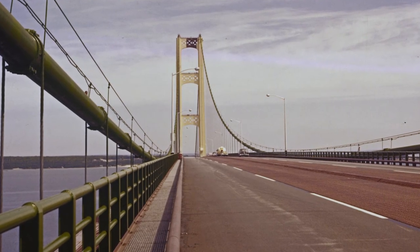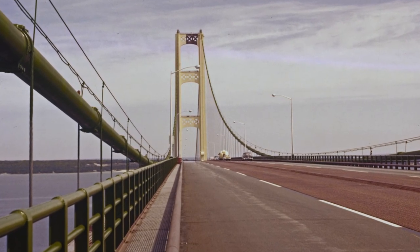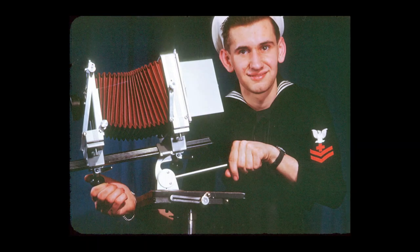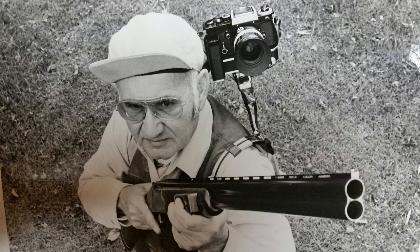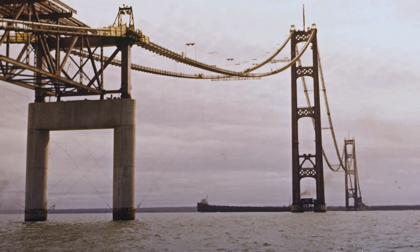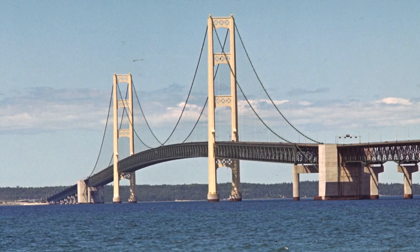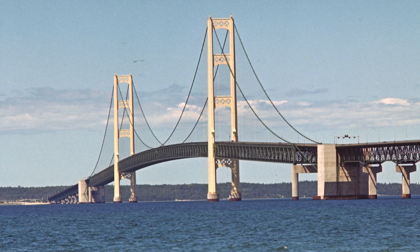Thanks to Henry's passion for photography, a monumental moment in Michigan's history will live on for years and years to come. But with a career that spanned nearly 40 years, these photos are just the tip of the iceberg of Henry's photographic collection. You can imagine — here's a person that's got a life's work of photography, and it all ended up in my basement. Down there, I would have to guess there are probably a million photographs between slides and negatives.